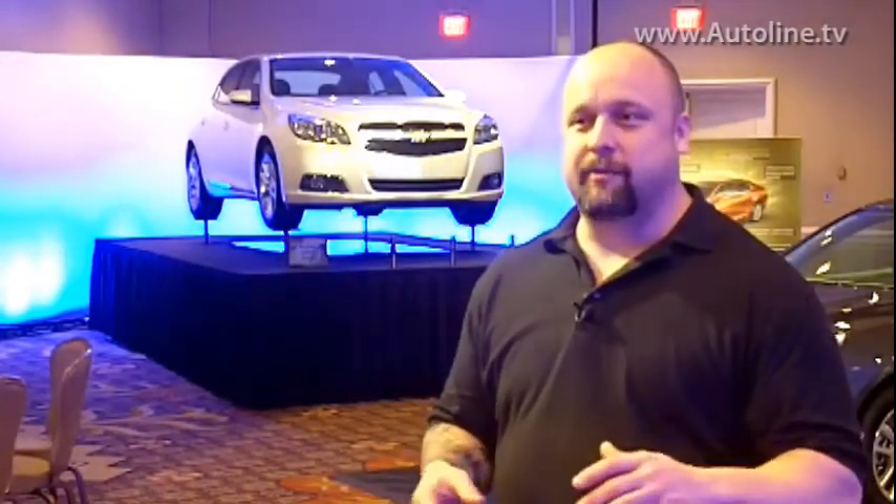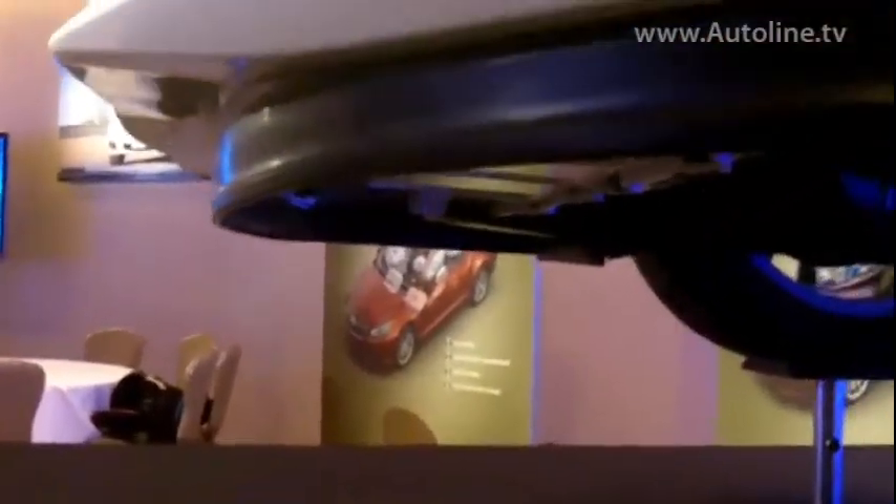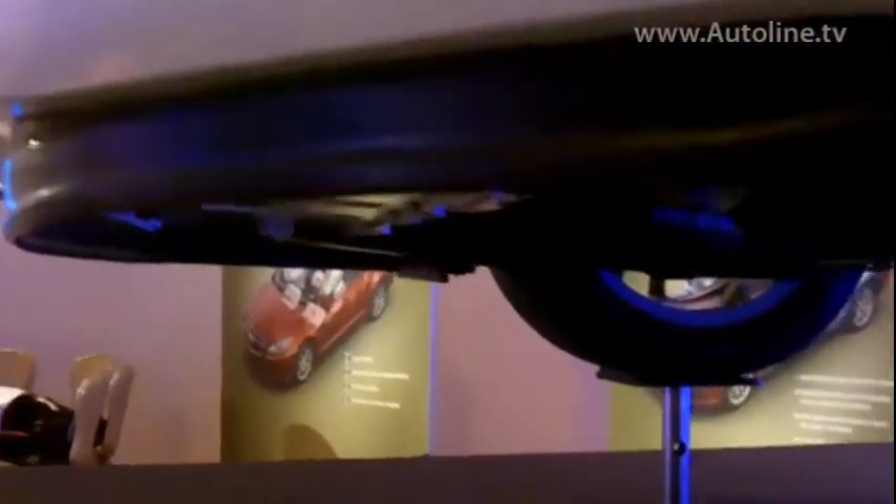Keeping with the theme of engineering enablers — things that customers may or may not see — if you look underneath the car, we have a full-width air dam at the bottom of the fascia that hides any low-hanging underbody components from the oncoming flow. Behind that, we have front tire deflectors, or mini tire dams, in the front face of the tires. These reduce the pressure loading on the front face of the tires and really help reduce drag.